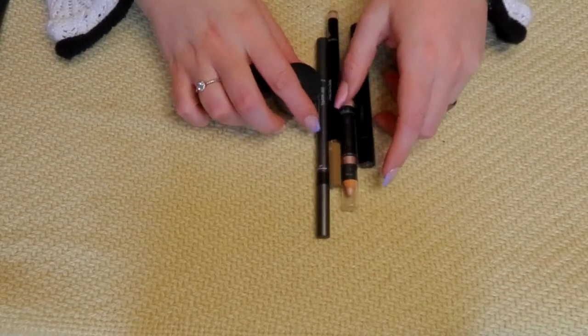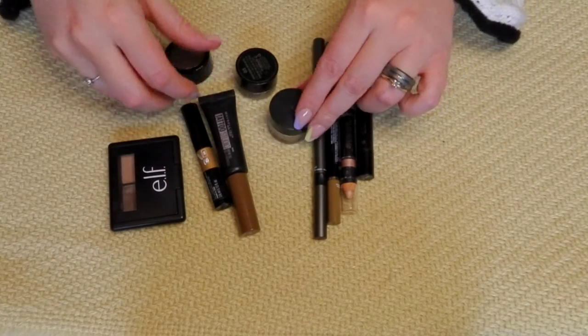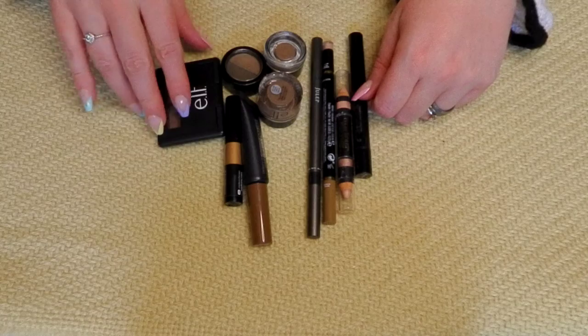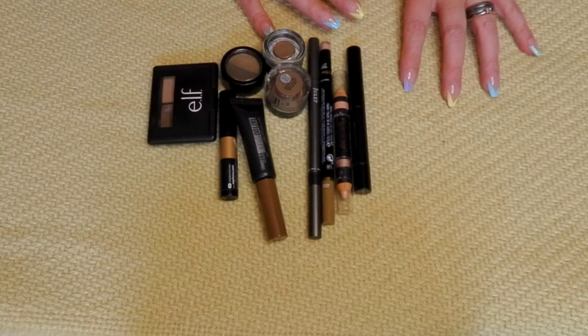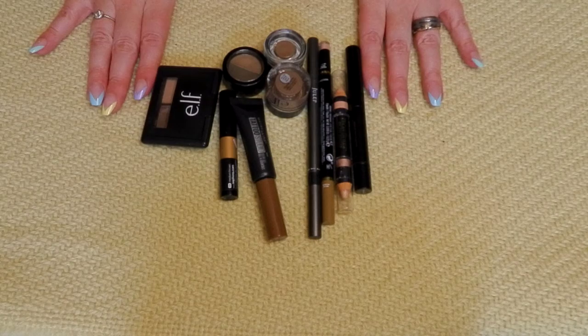I'm not going to pull everything back up, but here are the things I am getting rid of — a couple of pomades, a couple of powders. These are all just things I look at and know I'm never going to grab over anything else in that basket, so these are all going to go from my brow collection.